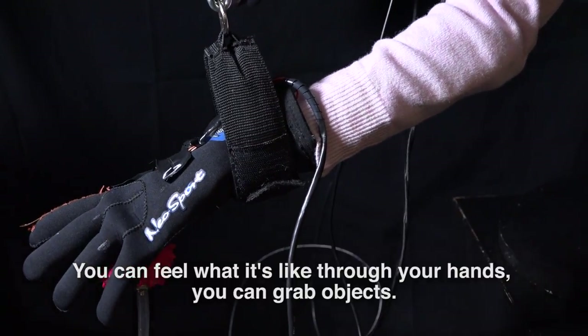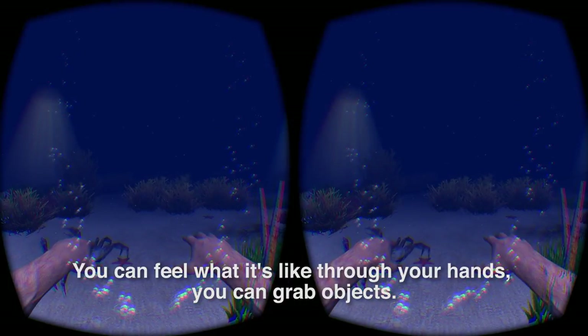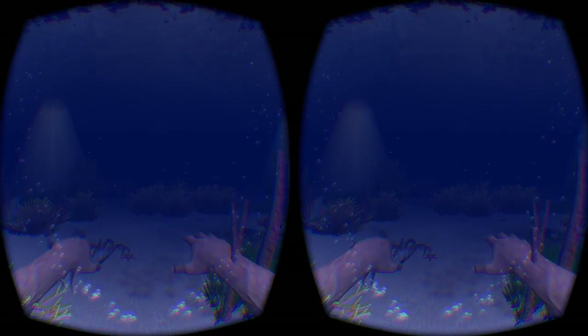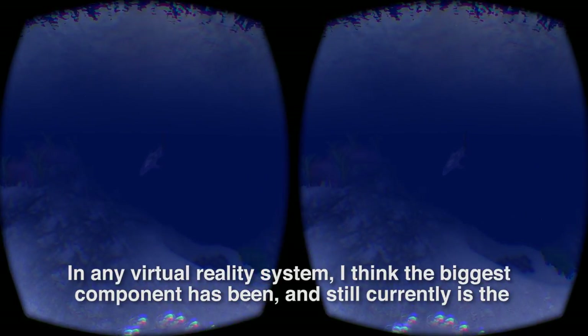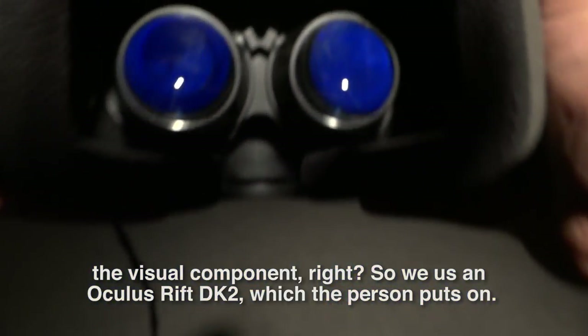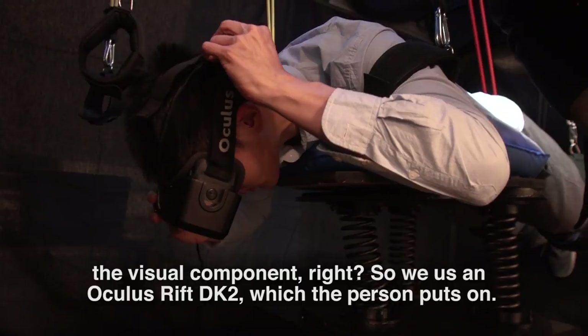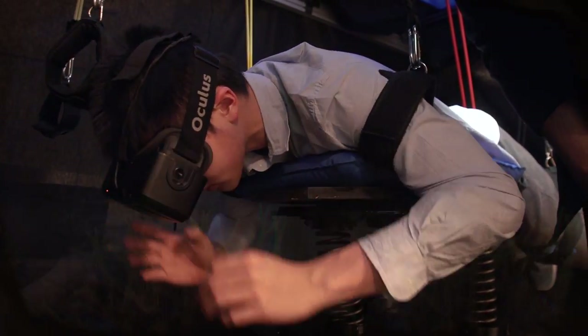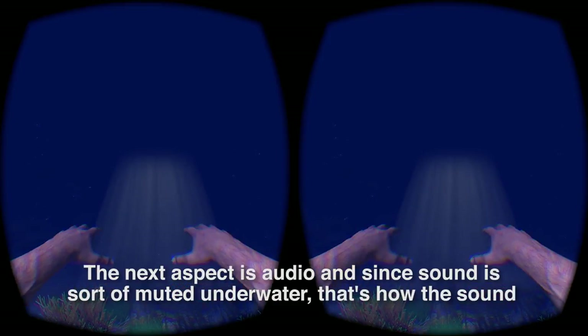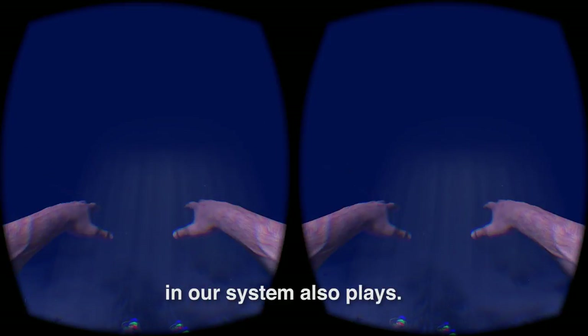You can feel what it's like through your hands. You can grab objects. In any virtual reality system, the biggest component has been and still currently is the visual component. So we use an Oculus Rift DK2 which the person puts on. The next aspect is audio, and since sound is sort of muted underwater, that's how the sound in our system also plays.